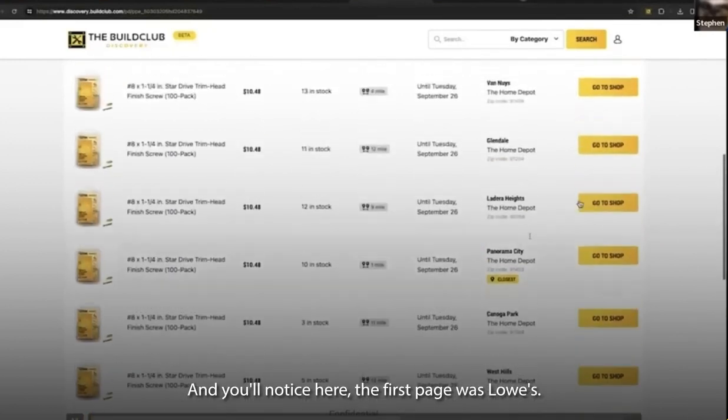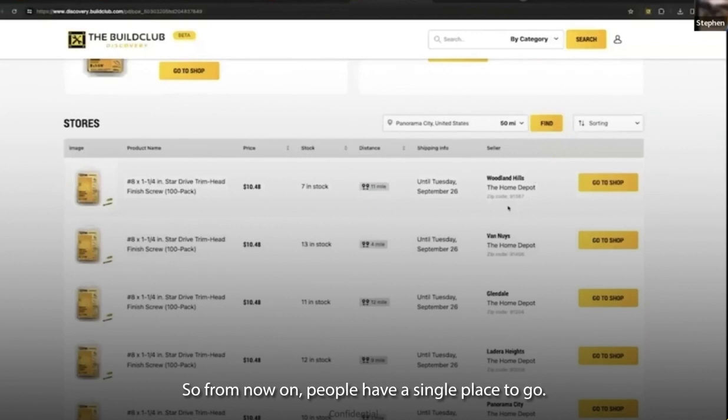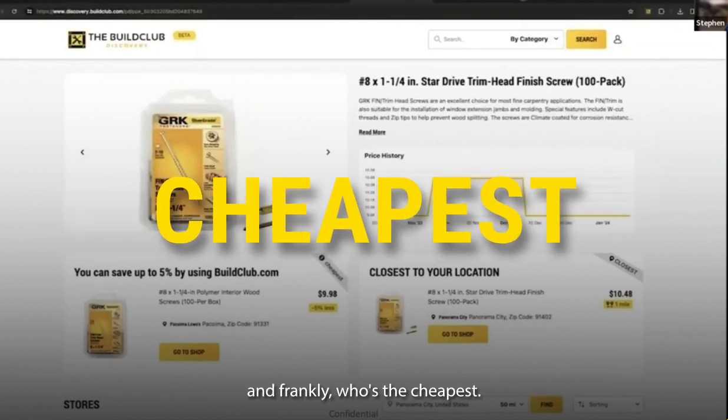You'll notice the first page was Lowe's, just so happens. The second page on this one's Home Depot because they're more expensive. So from now on, people have a single place to go — you're able to find the product you want, know what store has it, what inventory level they have, and frankly, who's the cheapest.